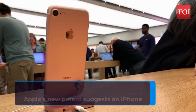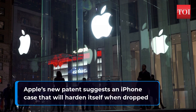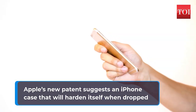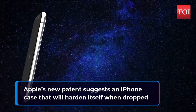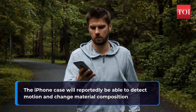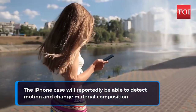Apple has a new patent which allows it to make a smart case that will detect motion and can change material composition. The case will use electromechanical material and when it detects a fall, the case will harden itself automatically to protect your iPhone. There is no prototype available yet and the company has just registered a patent. The active electromechanical materials may be incorporated in protective cases, so the regular iPhone battery case which comes with the connector will also be able to protect your iPhone in case of a nasty fall.